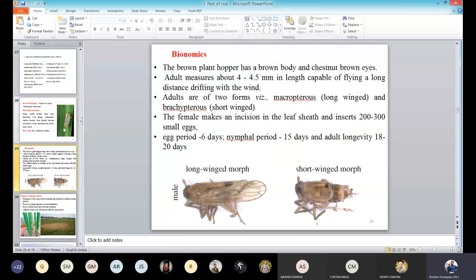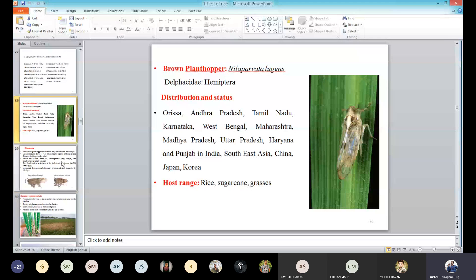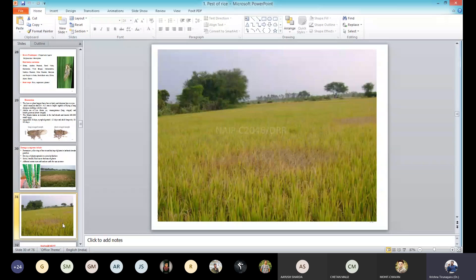The third one is brown plant hopper. This is the brown plant hopper — they are brown in colour and they always feed on the plant. The scientific name is Nilaparvata lugens. If these insects are affected on the rice plant, they will cause hopper burn. You can see here the green colour field with brown colour patches. So this is the hopper burn.